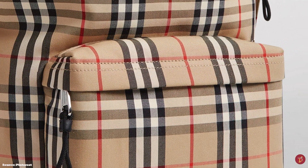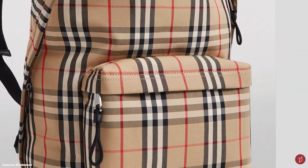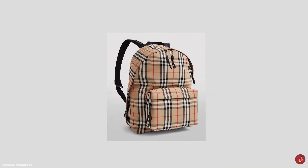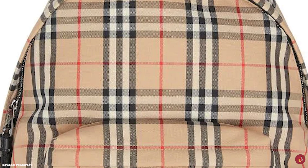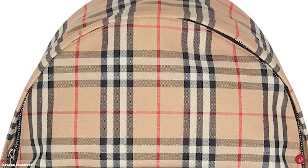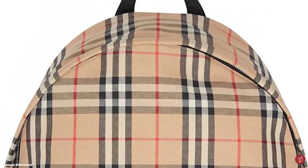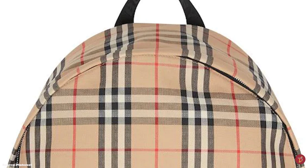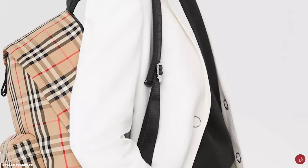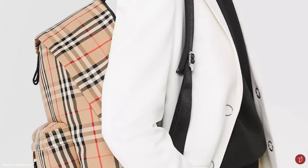The Burberry Vintage Check backpack is a super practical backpack that features a two-way zipper fastening closure mechanism, two exterior zip pockets — one on the front and one on the side — and also features an adjustable shoulder strap with a carrying top handle. It is also decorated with jacquard woven Burberry lettering on the shoulder straps.